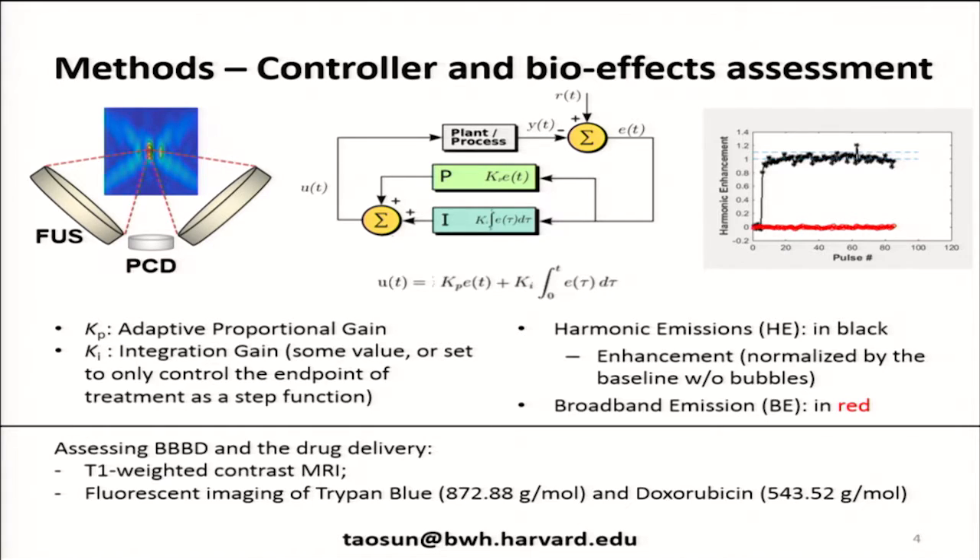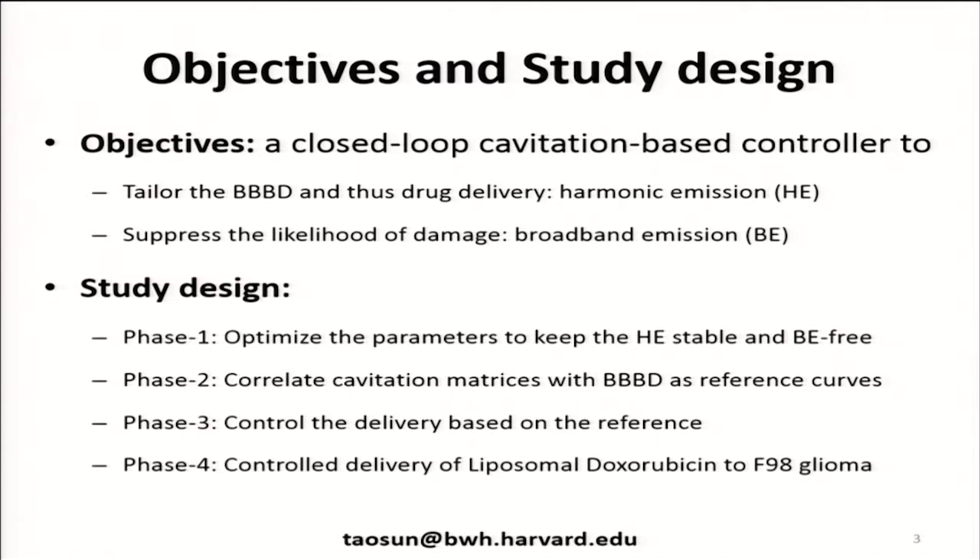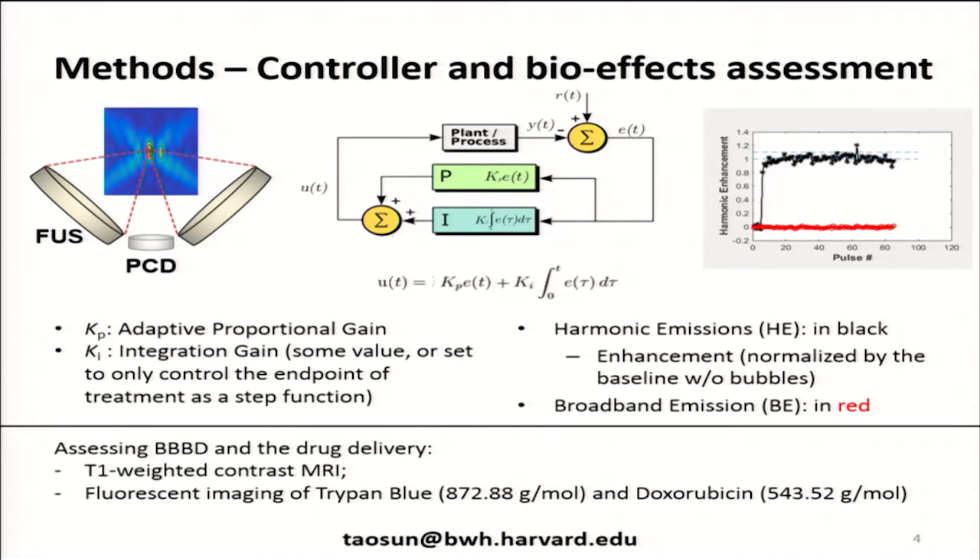The system we built is a two-transducer system that operates at a frequency similar to what we'll be using with the Exablate Neuro — this one operates at 270 kilohertz. To reduce the size of the effective focal area, we use two transducers with an overlapping focus, and the actual focal spot of BBB opening is smaller than the rat brain, typically covering its entire thickness. It also gives us a nice area to place a passive cavitation detector. We built a proportional controller that actively controls power level to maintain a pre-described level of harmonic emission, and if we see any broadband emission, it either stops the sonication or reduces the power. We used MRI and fluorescence imaging of trypan blue and doxorubicin to validate this controller.